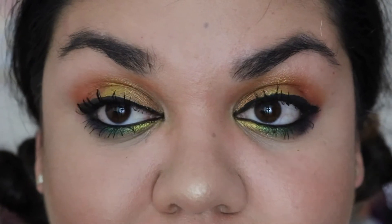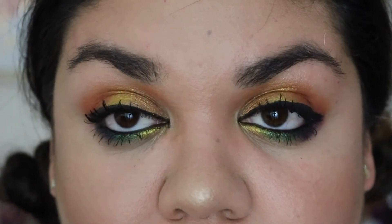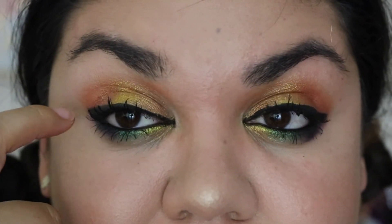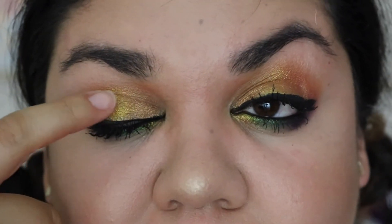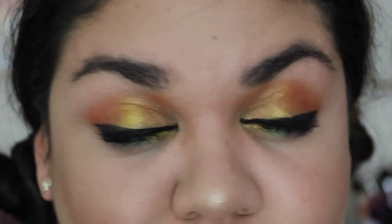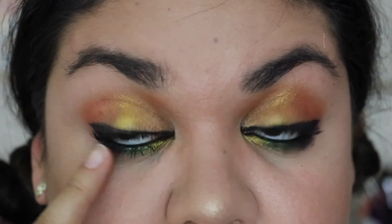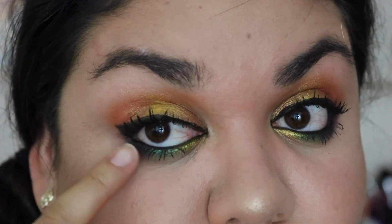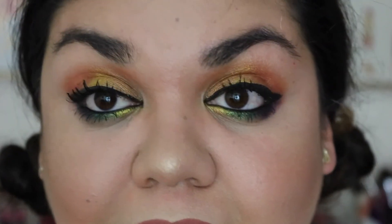I wanted to show you guys what I created with this palette. I used the orangey, coral shades on the crease, placed a metallic nude shade all over my lid, and then popped a little bit of yellow on the center to make the eyes pop. I also put yellow on the inner corner, used a metallic green on the center of my waterline, and put the matte purple on the corner of the waterline to give my eyes a little more dimension. I love this look — it's kind of like a summery sunset type of look.